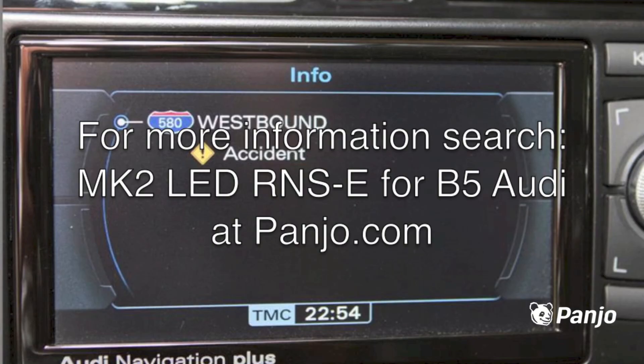For more information, search MK2 LED RNSE for B5 Audi on Panjo.com.